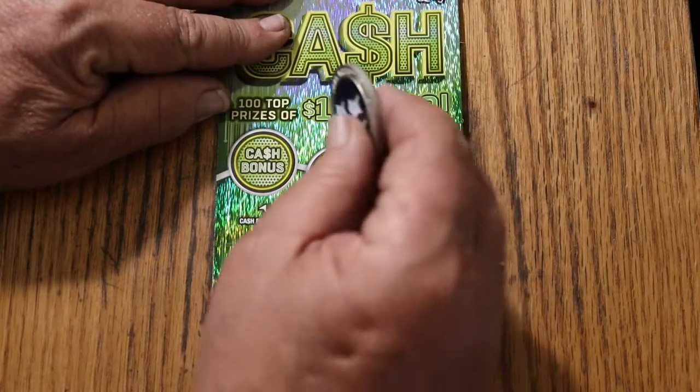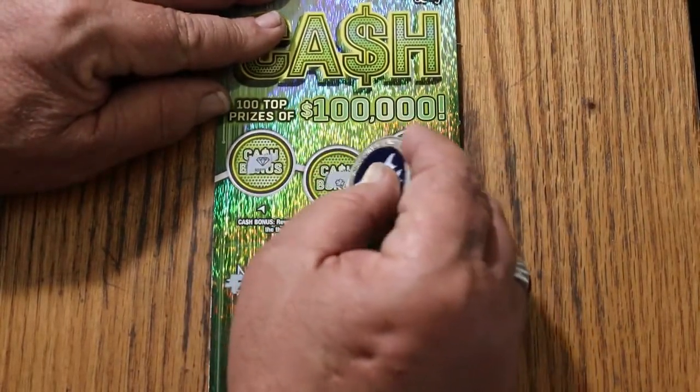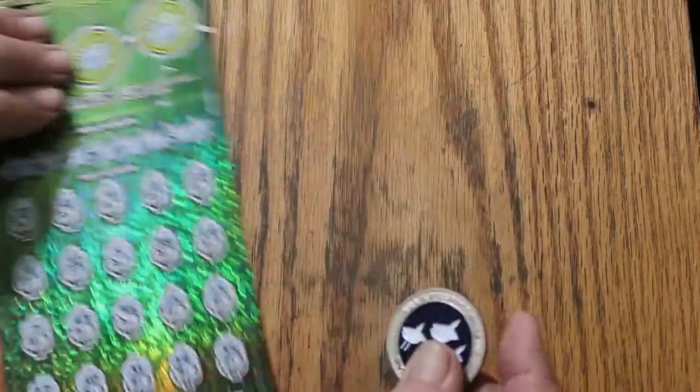Up in bonus world: a diamond — nope. Clover — nope. And an apple — nothing there.